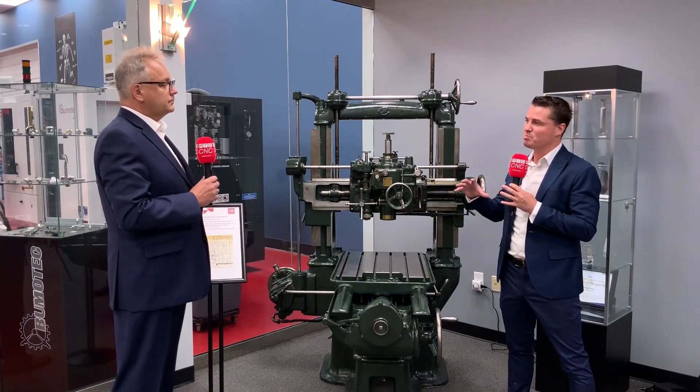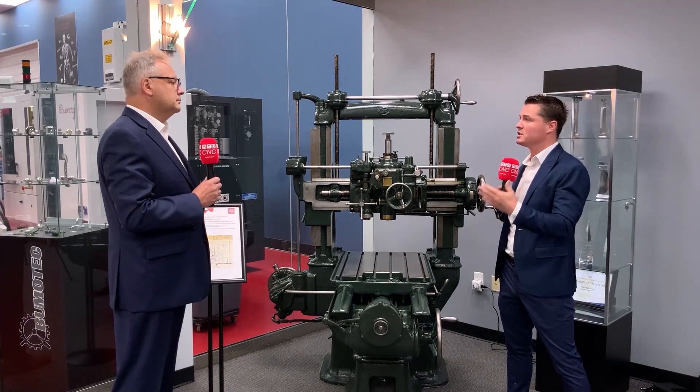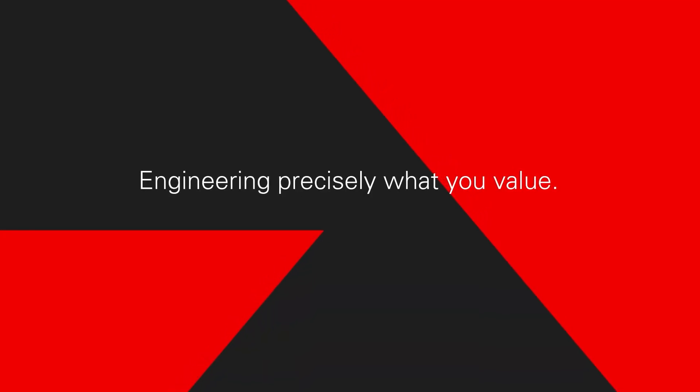You guys continue to grow — you started in the 1800s, the technology developed into the early 1900s, and you continue to expand and partner and grow. Everyone knows the quality of the Swiss name. From 1862 to 2021 there are a lot of milestones — the last big one was opening a new tech center in China in 2019. We claim ourselves a global company, which means we need a global footprint, so you can find Starrag sales and service offices really around the world.